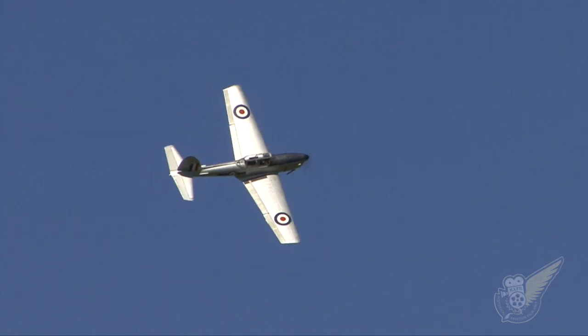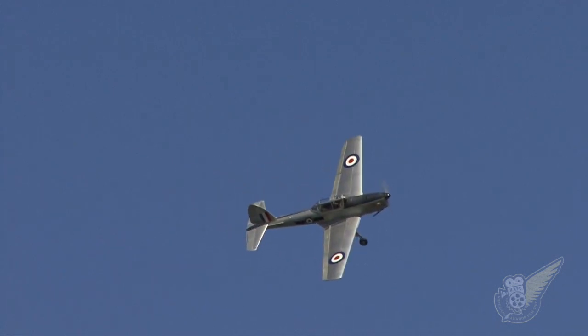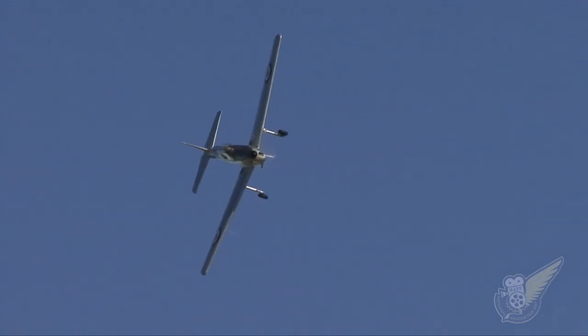Bevan Jews, we're here at Rangitata Island Aerodrome today for the first of the open days here. I saw you practicing in your Chipmunk earlier on. Tell me a little bit about the history of this particular machine.